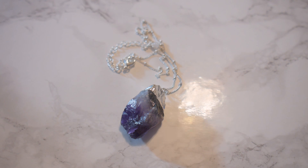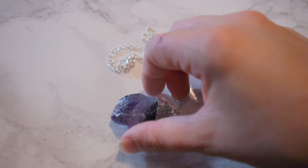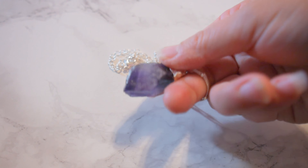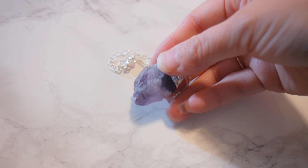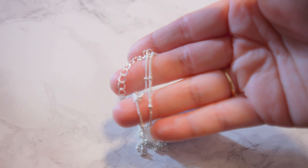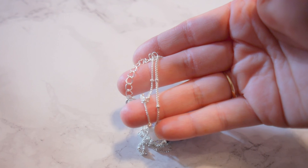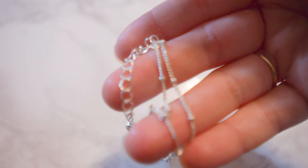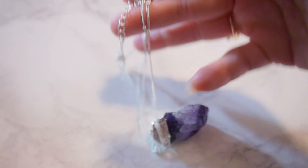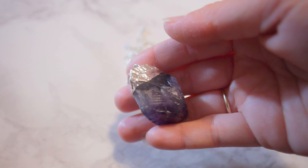Hey y'all, so today I have the Avon Purple Peace Amethyst Pendant Necklace right here. I just want to show you a little close-up of what it looks like in person. I absolutely love it — it looks really pretty. The video is not even really doing it justice, but you can see it's really nice quality and a decent size. Let me try to adjust this so you can get a nice close-up.